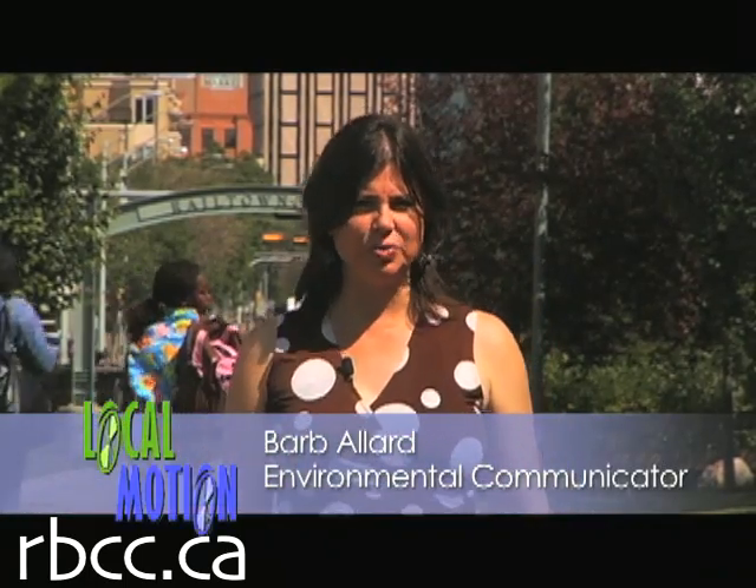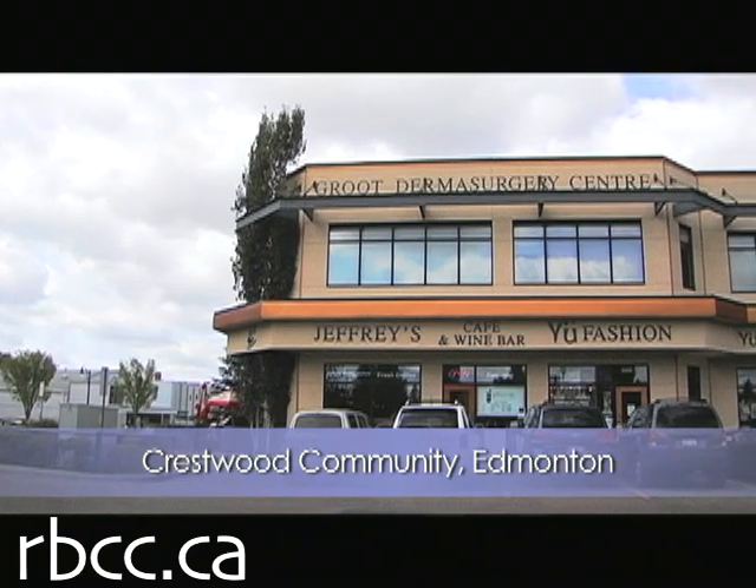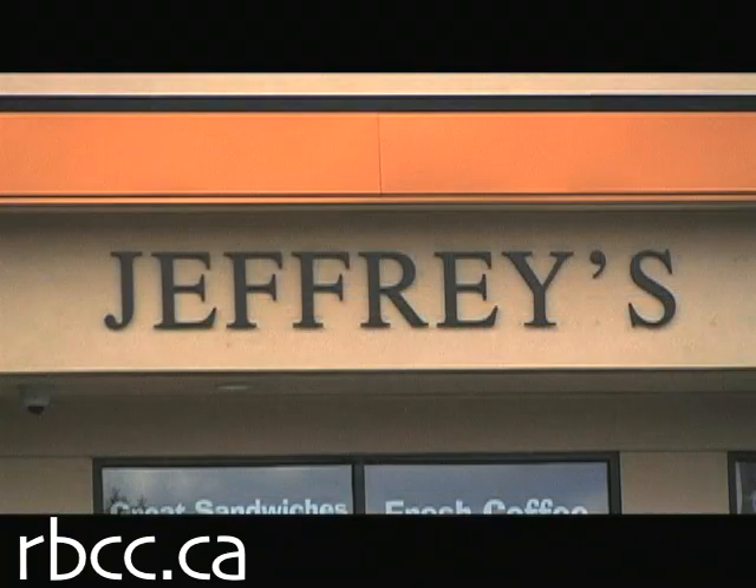On the local scale, Park Allen residents are relearning how to get around without the car. And on the global scale, city planners are relearning how to build cities and neighborhoods so we don't need a car. City planners have come up with two easy ways to summarize the key features that a sustainable city and a sustainable neighborhood have.